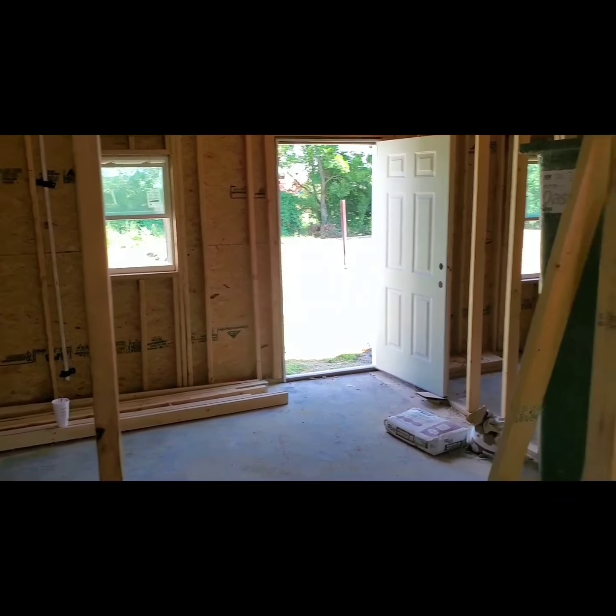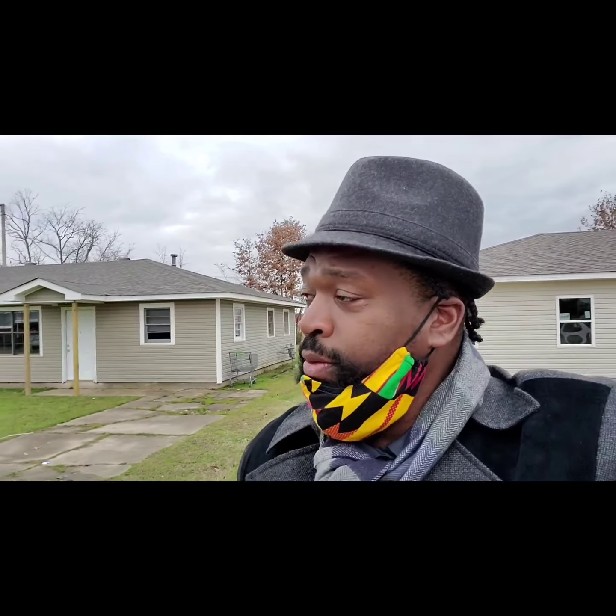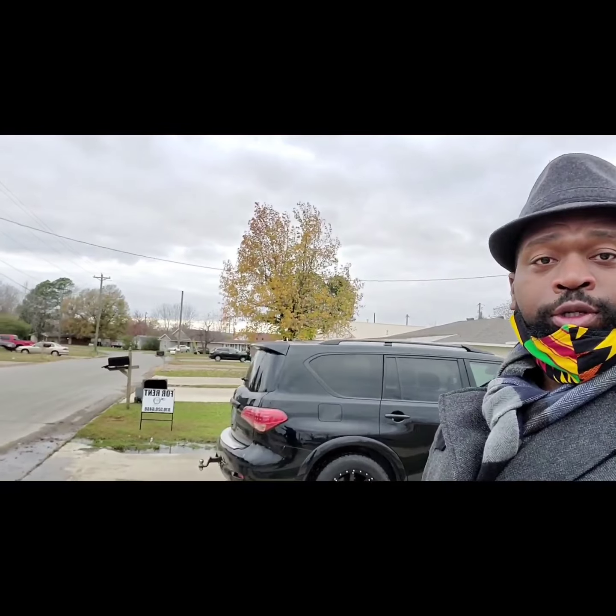Yeah, I've been in here before. It's cold as hell out here. Look, here's a little update on the property — y'all can see it's going smooth. Let me show y'all. Got the fencing out there in the yard. Come on, let's see what the units look like.